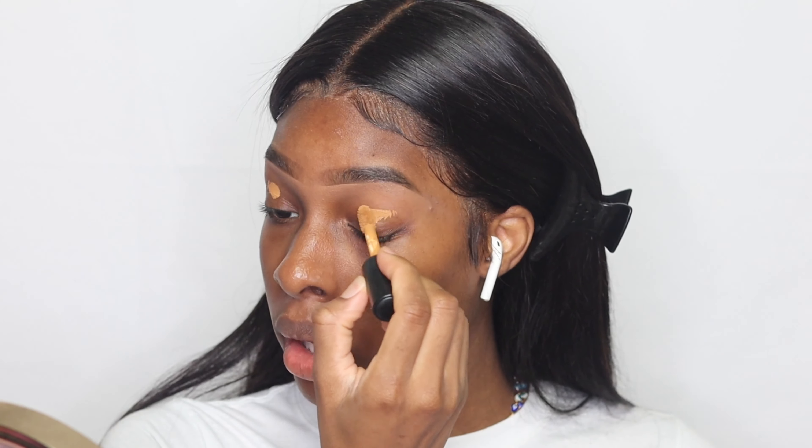There are people playing music outside and they're getting on my nerves. So we're gonna use the ELF 16-hour camera concealer, and I'm about to blend that out real quick as soon as I find my brush. Let me blend this out real quick.